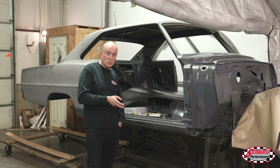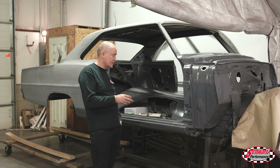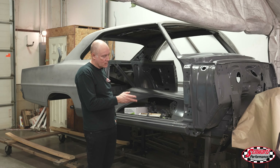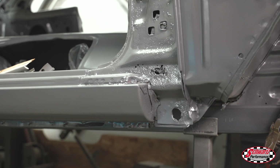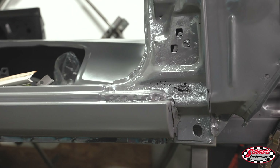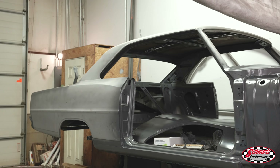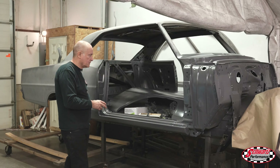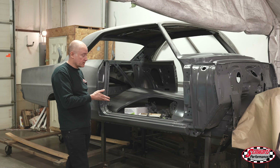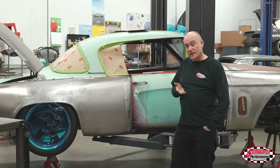This is another Chevy 2 Nova — I showed you the Wegner engine going in here, the supercharged LS with the Whipple on it. This one has a lot of rust issues. We've primered the areas that are not going to be repaired, and then we'll be cutting out the rusted areas and replacing the metal. A lot of metalwork to do, but it'll come out very nicely and be like a brand new car when we're done.